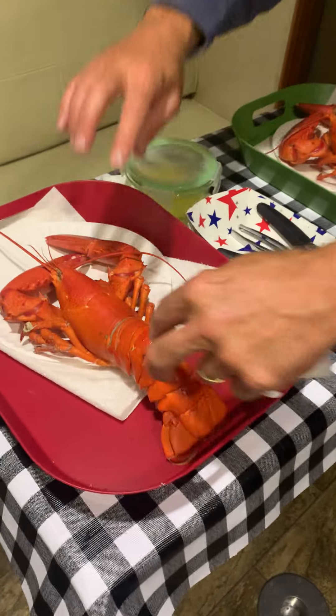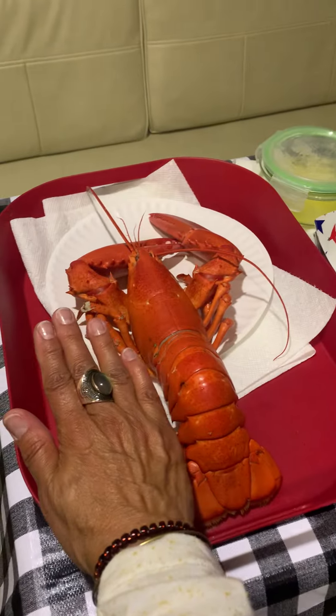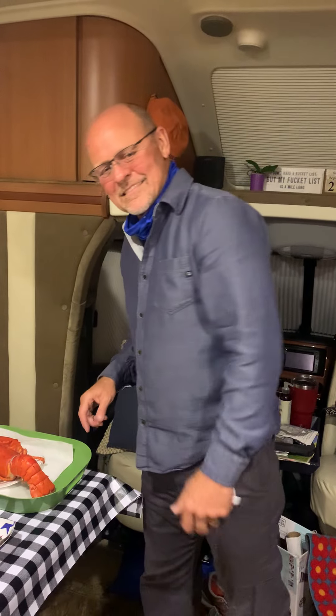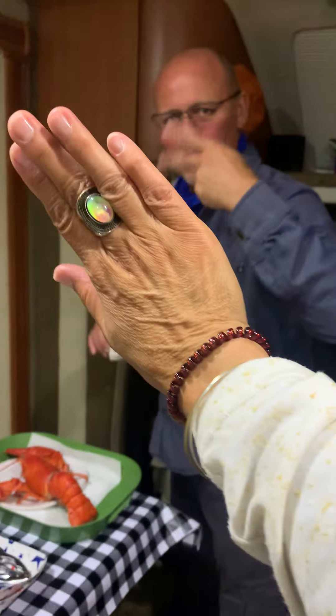There we go, that's the whole thing. Put your hand next to it — there's my hand compared to the lobster and the claws. We're gonna get eating because they're starting to smell really good and the butter's getting cold — wink wink. Good job Charlie, high five!